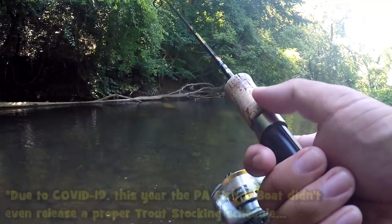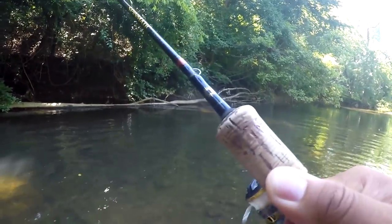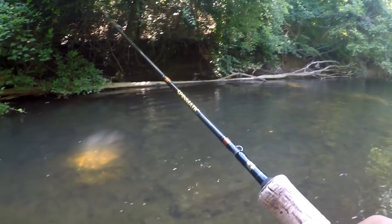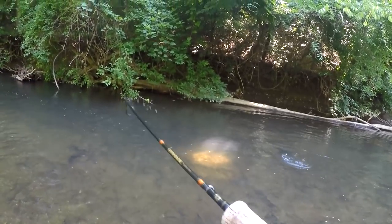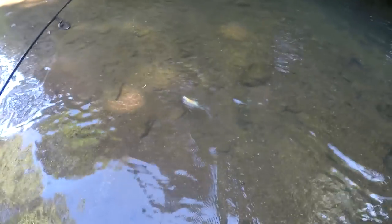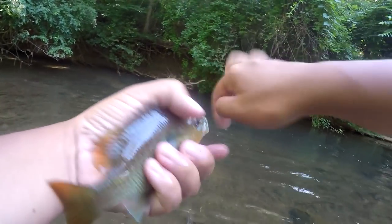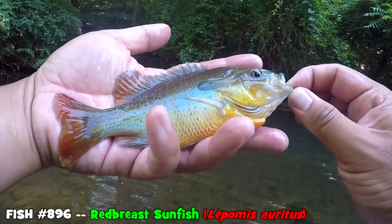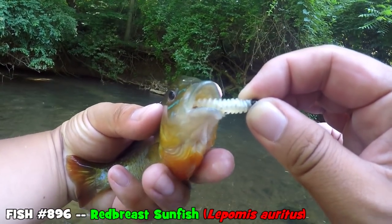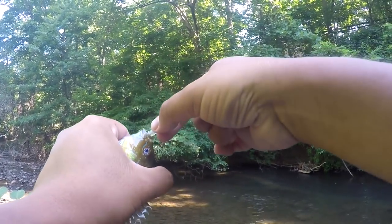I don't even remember when was the last time they stocked this place with trout. Oh — did I just have a hit? Fish on! First fish of the day on the Euro Grub, first cast! It's a red breast — vicious red breast sunfish! This is almost like cheating. First species of the day — not really surprising, these guys are just everywhere around here.